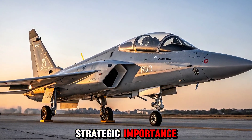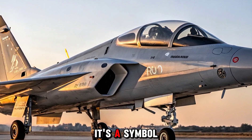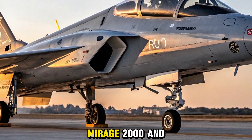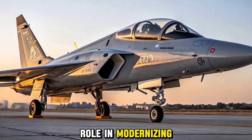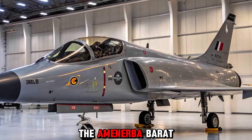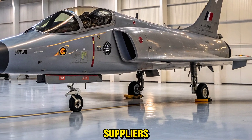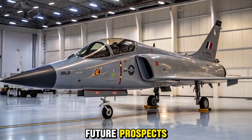The Tejas MK2 is not just an aircraft — it's a symbol of India's growing self-reliance in defense manufacturing. With plans to replace older jets like the Jaguar, Mirage 2000, and MiG-29, the MK2 plays a key role in modernizing the Indian Air Force. Its indigenous design aligns perfectly with the Atmanirbhar Bharat (self-reliant India) initiative, reducing dependency on foreign defense suppliers.